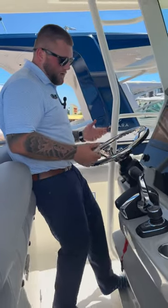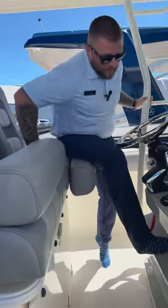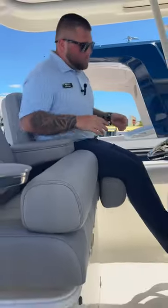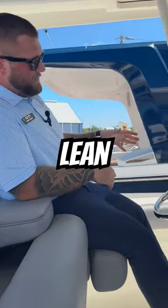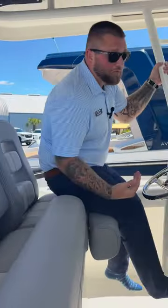Whaler likes to take it a step further — no matter if you want to stand or sit, you've got spots to make that comfortable. On this one, you've got a center console; I can lean while I'm driving this thing. It's awesome, but it's stuff like that that makes it comfortable for everybody.